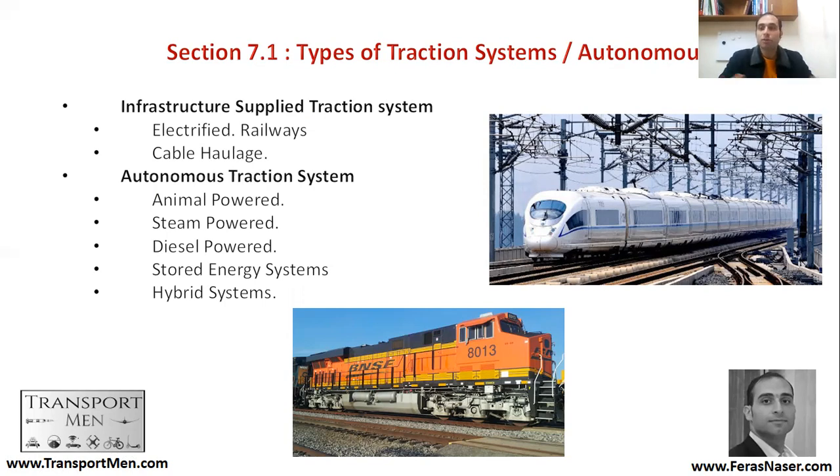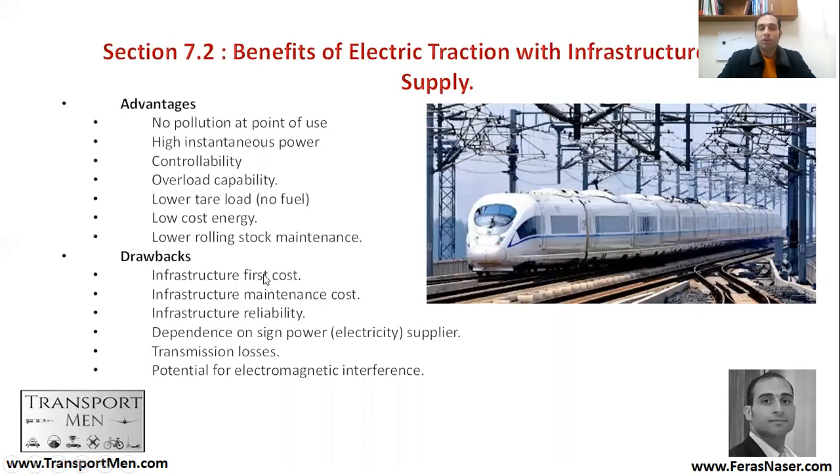Hybrid systems use a mix of electrified systems and onboard energy — very much like hybrid cars. The most common autonomous systems today are diesel, and potentially hydrogen in the near future.